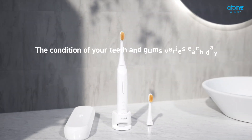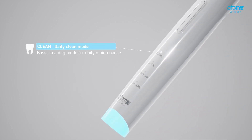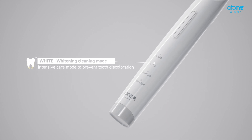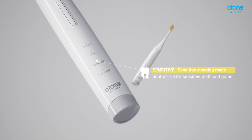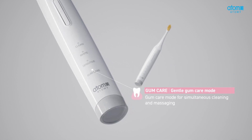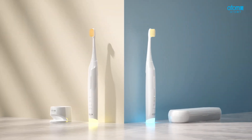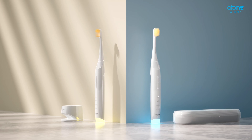The condition of your teeth and gums varies each day. Atomy Dental Sonic offers four customizable modes: Clean for daily use, White for use with whitening toothpaste, Sensitive for a softer touch, and Gum Care for a gum massage — plus three intensity levels to adapt to daily conditions, ensuring refreshing and delicate care.